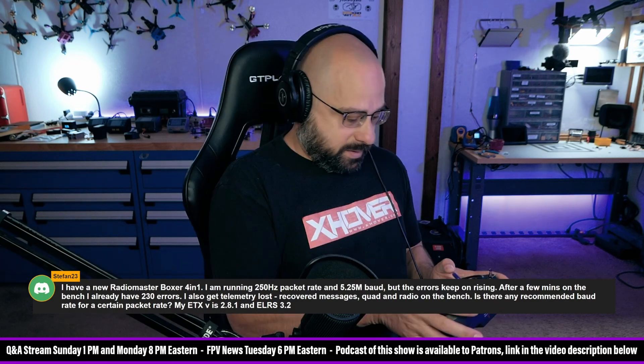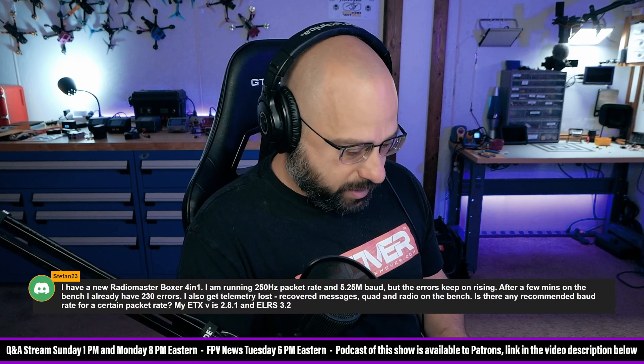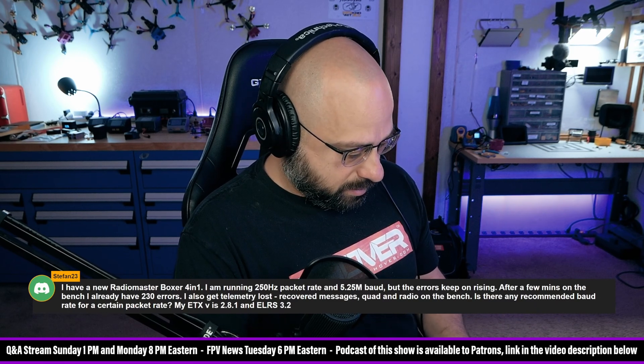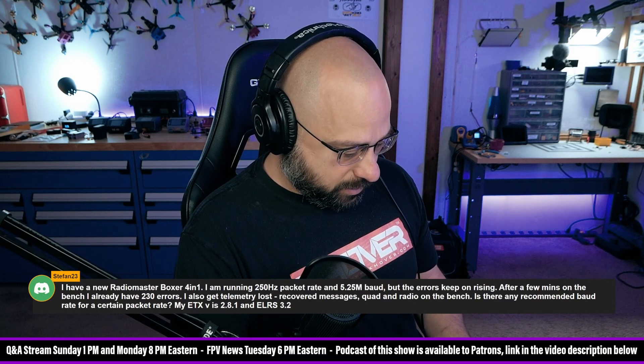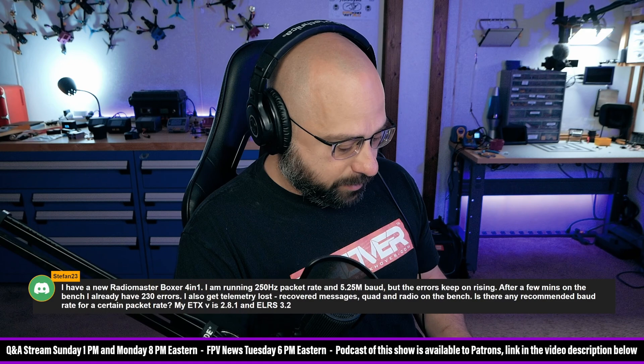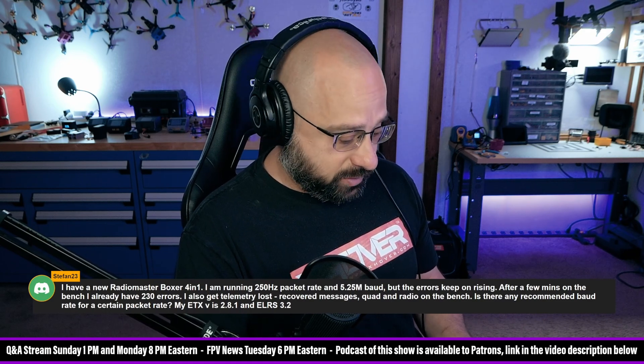Let me get my radio out here. You guys are not going to be able to see this — you just have to take my word for it. I am at 50Hz and 5.25MB and no errors. So you really shouldn't be getting errors at 5.25MB.